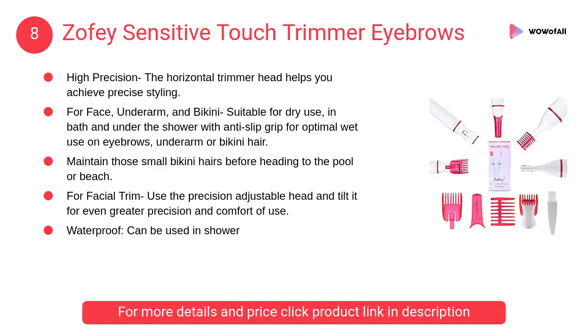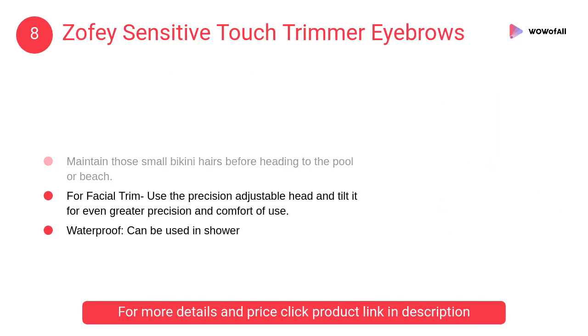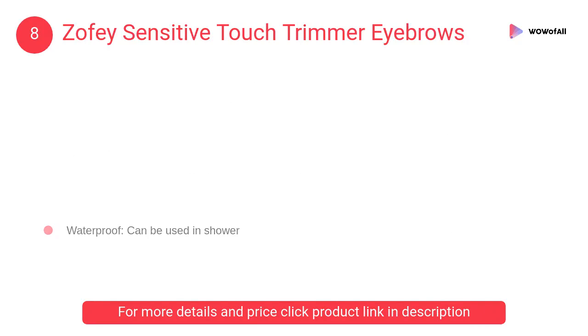At number 8, Zofey Sensitive Touch Trimmer Eyebrows. It is suitable for dry use in the bath and under the shower, with an anti-slip grip for optimal wet use on eyebrows, underarm, or bikini hair.